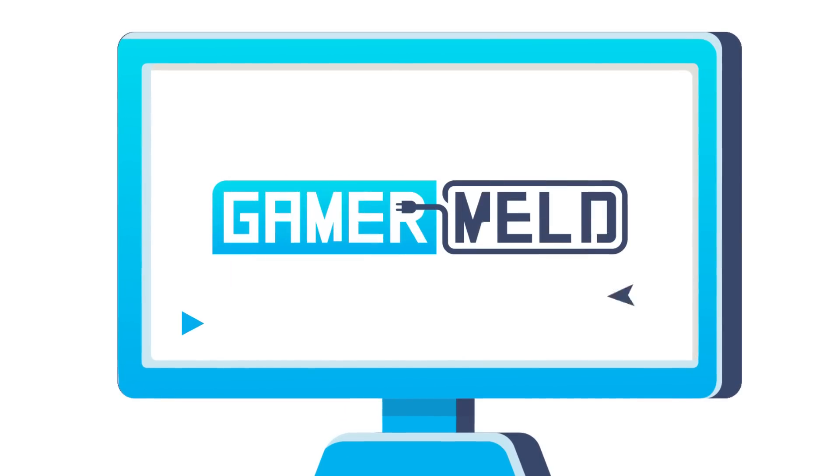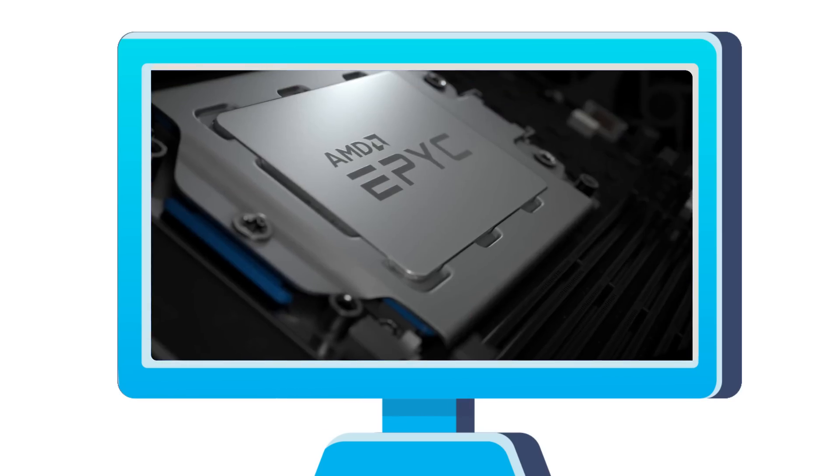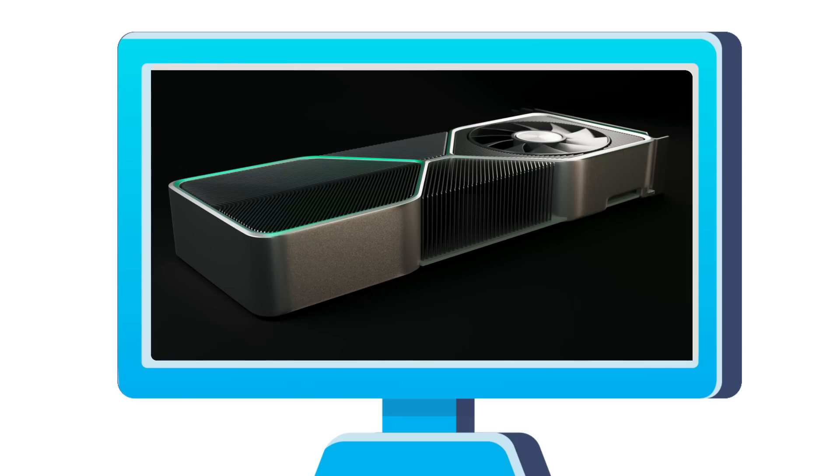Welcome everyone to Gamer Melt! Today I've got multiple big stories for you, starting with Intel's 11th Gen desktop leak, Zen 3-based Milan was spotted, AMD's full Threadripper Pro lineup, and Nvidia's RTX 3000 release date.